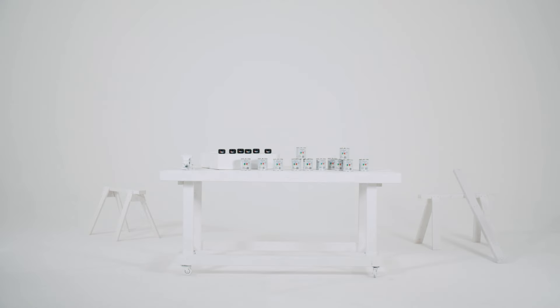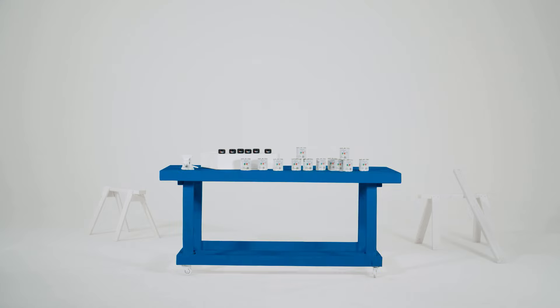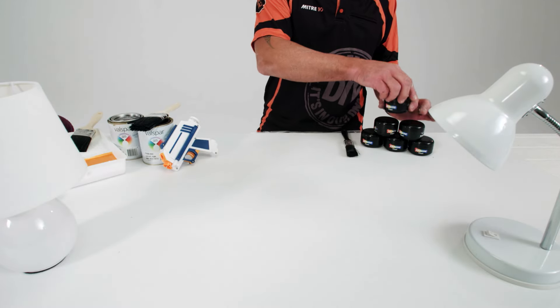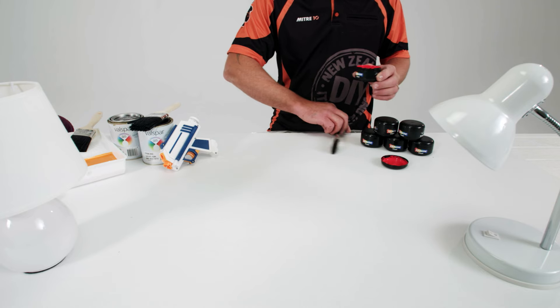Finding the right paint color for any project can be a bit hit and miss. If boring beige isn't your thing, it's time to listen up. Here's a wee tip on using test pots to their full potential.